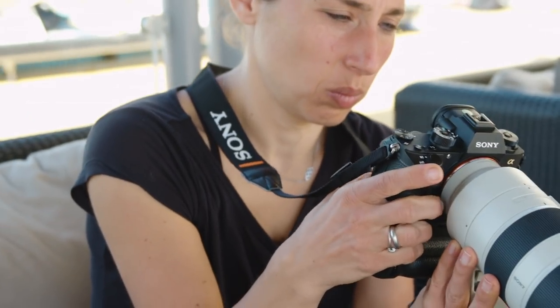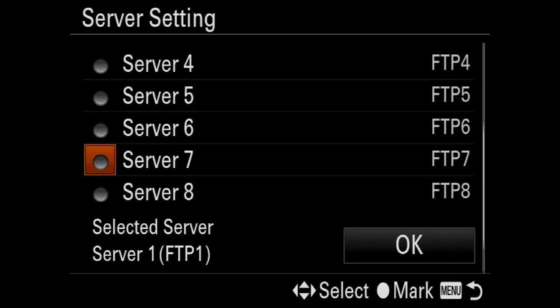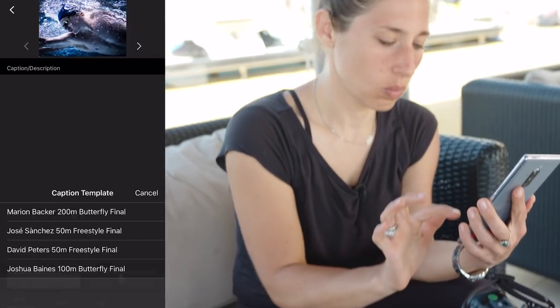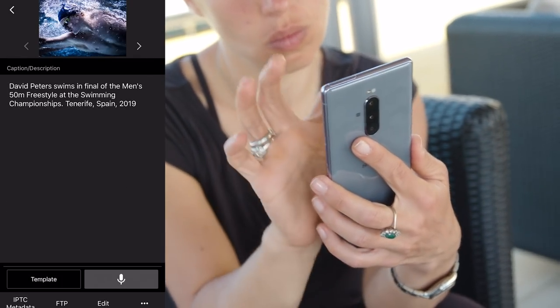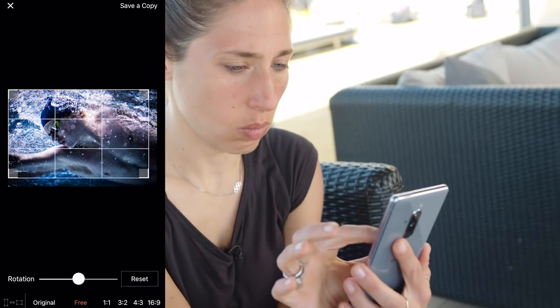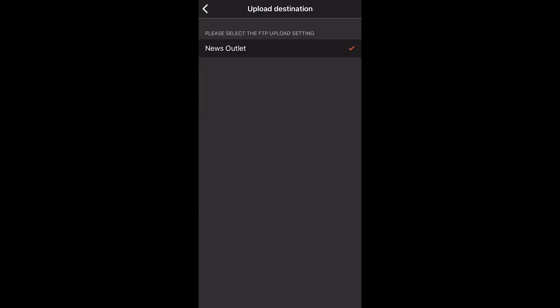With the Imaging Edge Transfer and Tagging add-on, you can transfer your photos directly to your smartphone, then tag and transfer. You can put in your tags and captions, resize, crop, and send via FTP from your phone to your client — and you're done. You don't have to open a laptop, you don't lose any time, and you can keep on shooting.